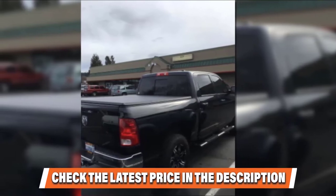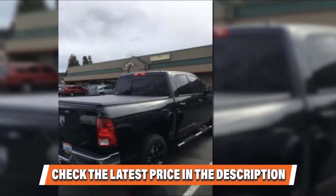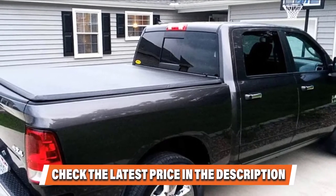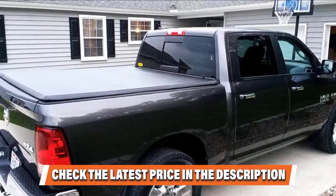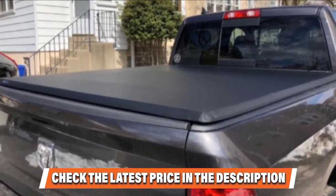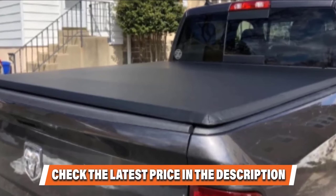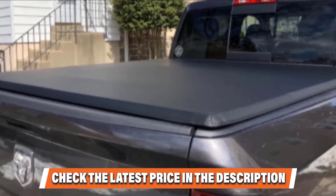Tiger's vinyl tonneau cover is extremely easy to install and fits different truck beds very well with minimal overhang. The installation process also requires no drilling into your vehicle. In addition to protecting your truck bed and its contents, this tonneau cover can also make your car more aerodynamic and thus more fuel-efficient. Tiger claims it can reduce fuel consumption by 10–13%. Tiger also offers a limited lifetime warranty on its tonneau cover and will accept a return if you ordered it for the wrong truck by accident.